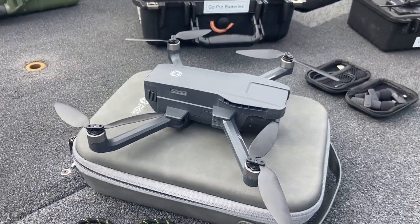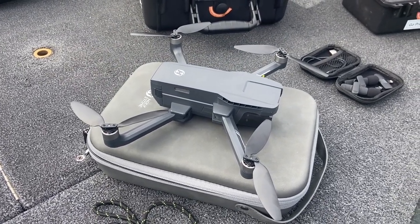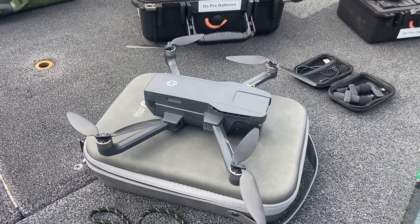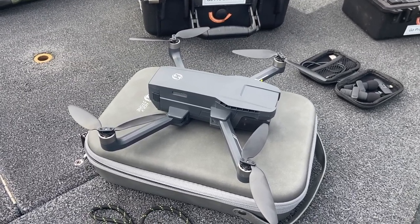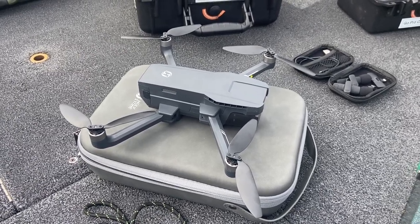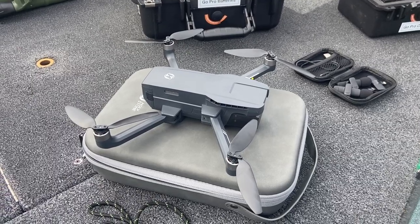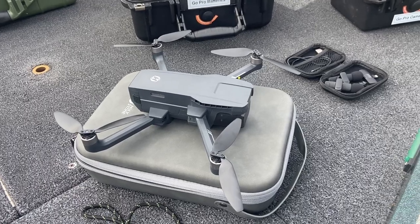This is our newest addition for drone footage — the Holy Stone 720G. This drone is considerably less expensive than the DJI; I think I paid about $2,000 for the DJI drone, and this little drone I paid $200 for. I think it does just as good as the DJI myself. Anyway, that's our newest addition to our line of camera, audio, and visual equipment.